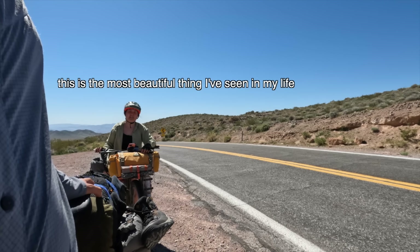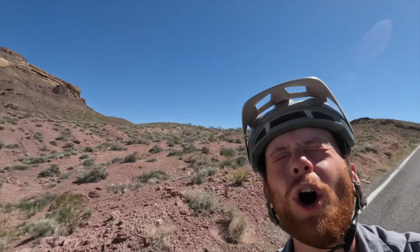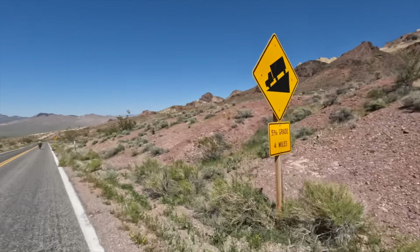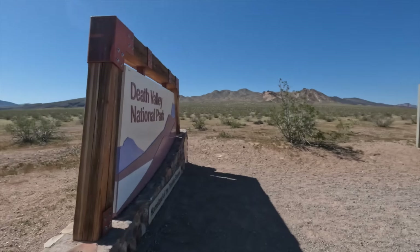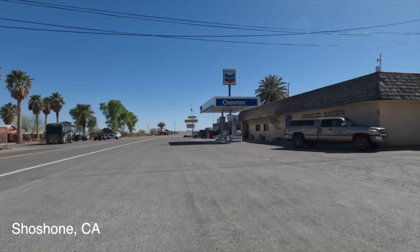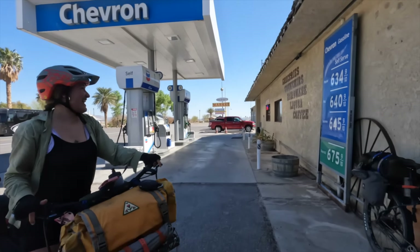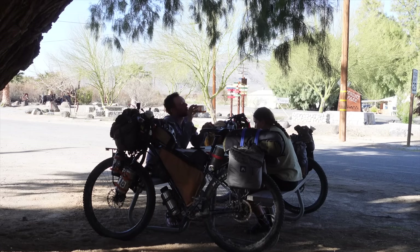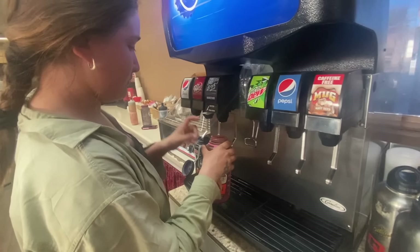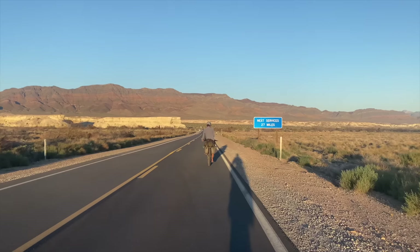This is the most beautiful thing I've seen. After far too many sugary drinks, we filled up all of our water bottles for tomorrow's ride to Pahrump, and then set up camp just out of town.